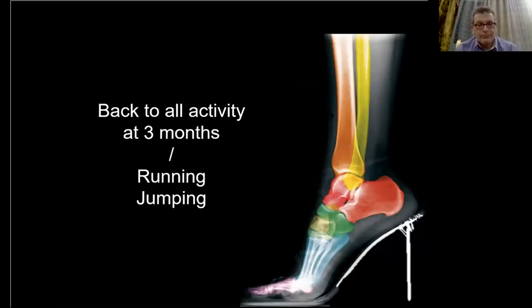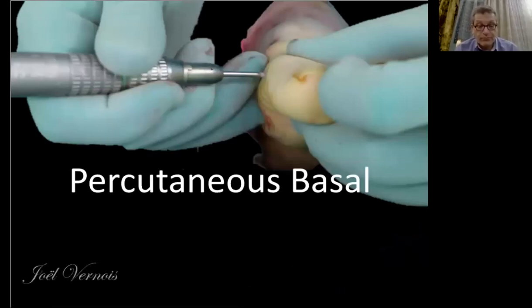But can a chevron do everything? If the correction is impossible with a distal osteotomy, you have to come more proximal. Then you have to think about the percutaneous basal osteotomy or Lapidus.